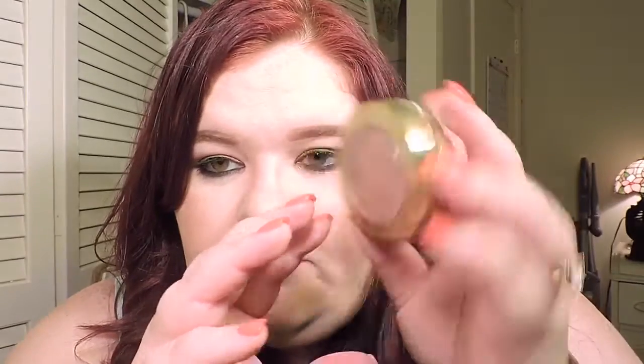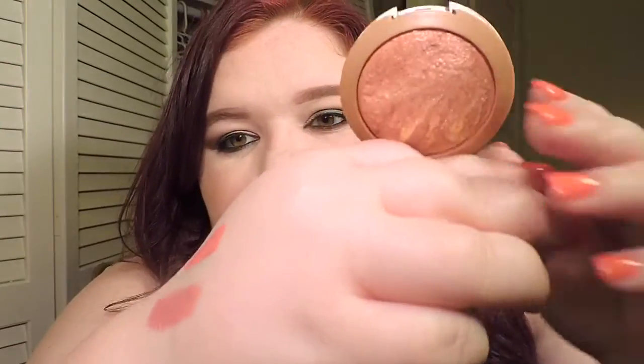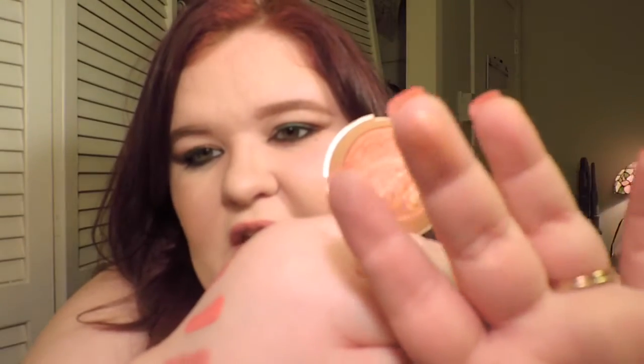The blush I've been obsessed with is the Rose Doire from Milani. It's got gold shimmers to it — it's like a rosy, goldish blush. It's gorgeous. You can definitely see the shimmer. I love it for fall. It goes well with my skin tone — it's just gorgeous.